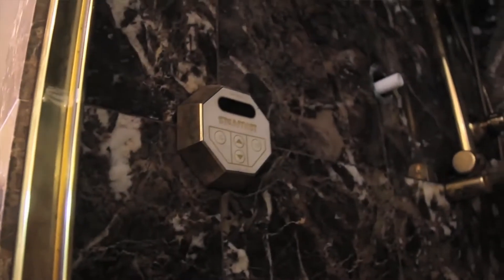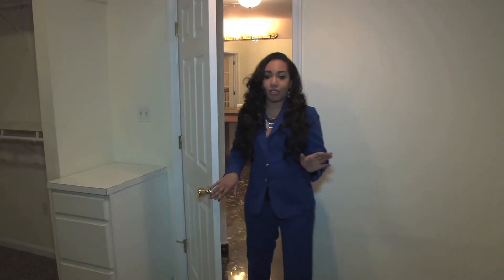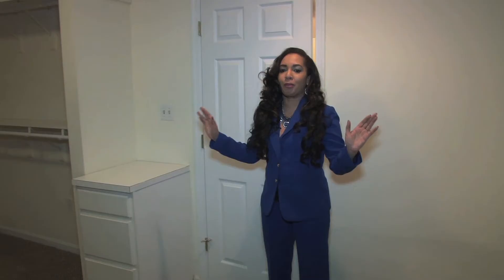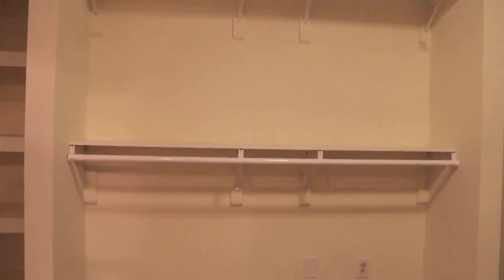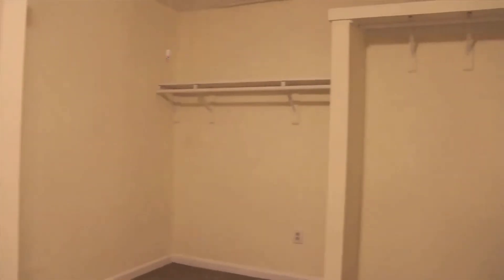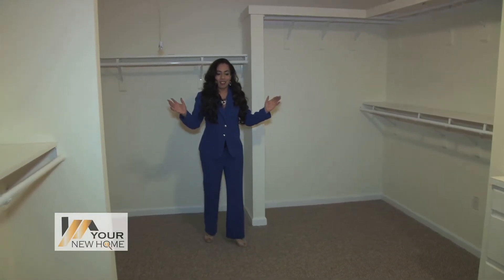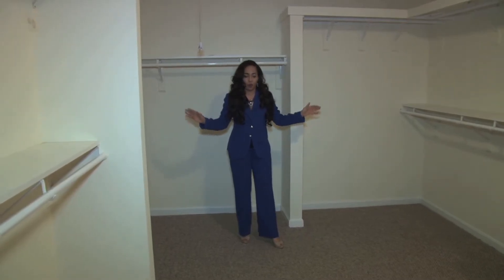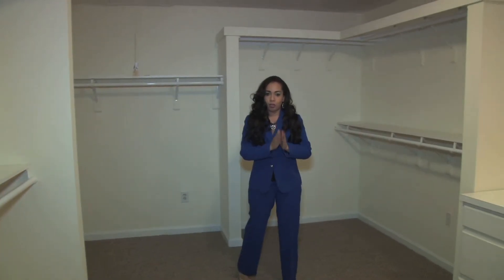Ladies, let me show you something else you're going to love. Just when you thought I was taking you into yet another bedroom, check out this absolutely ginormous closet, which is the size of a lot of bedrooms. This could be a his and hers closet, or just his or just hers — but whatever the case, it has space, space, and more space for lots of shoes and clothes, and natural light with two windows.